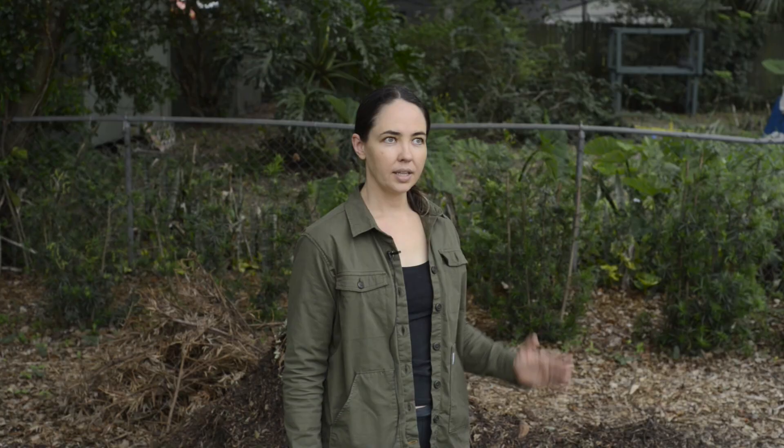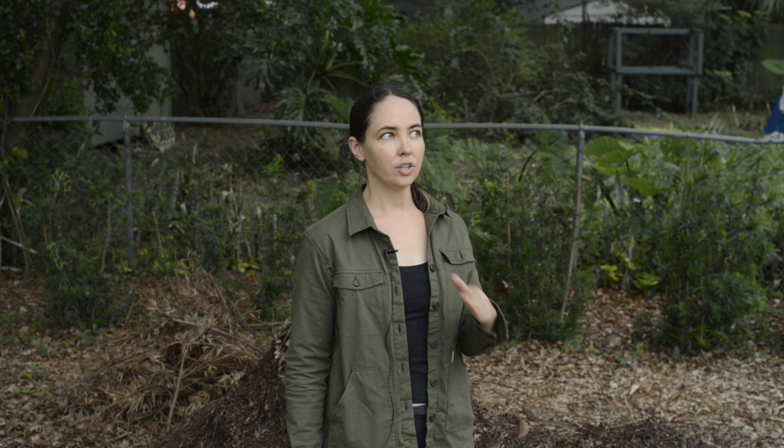Now I'm going to get really scientific here, so I want you to stay with me because I'm going to explain how. You see, when plants are stressed, they attract pests.